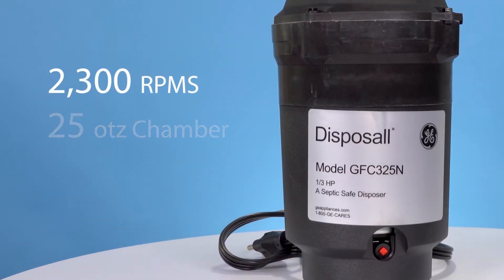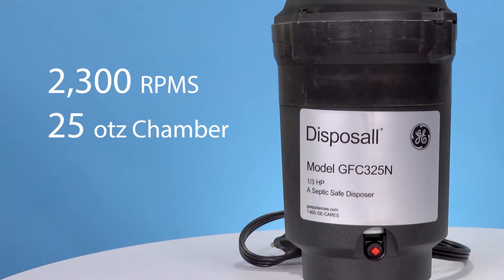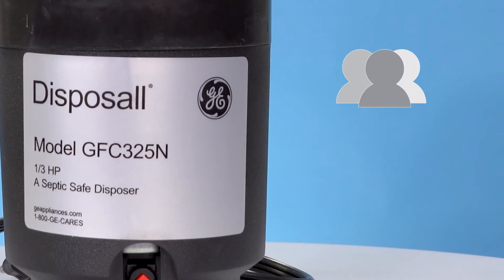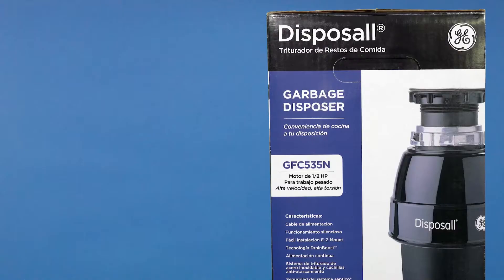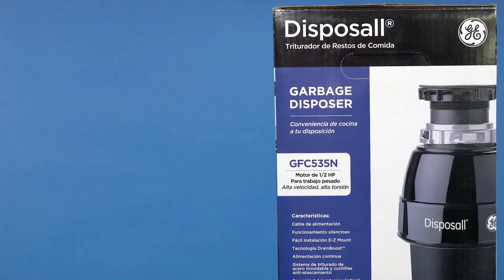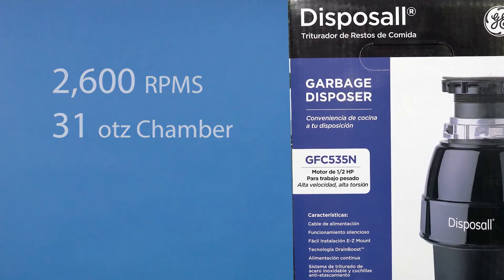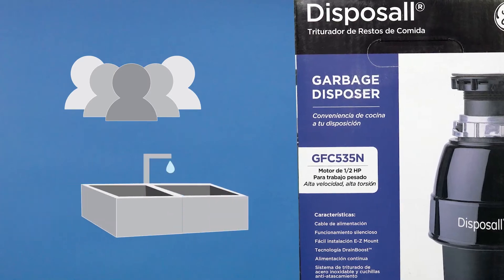At 2300 RPMs and a 25 ounce grind chamber, the GFC 325N would work great for a smaller family or secondary sink, while the GFC 535N at 2600 RPMs and a 31 ounce grind chamber would work best for a larger family or main sink.